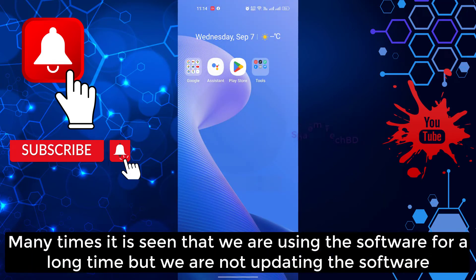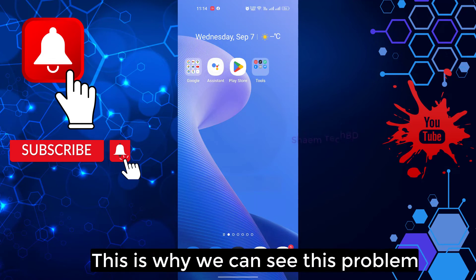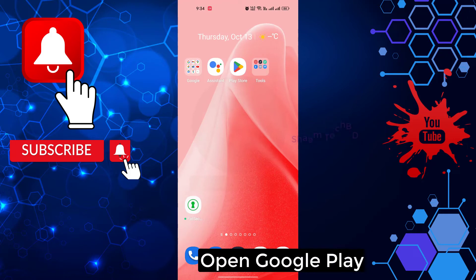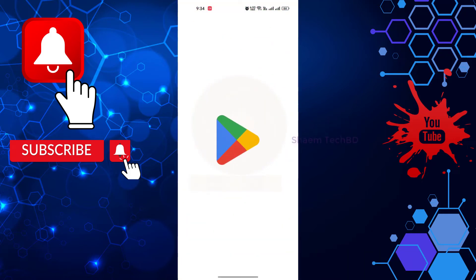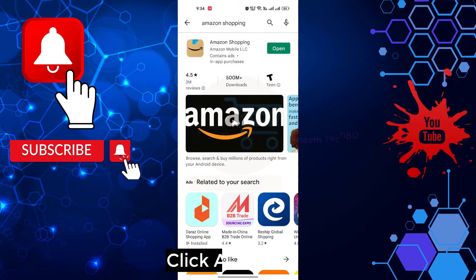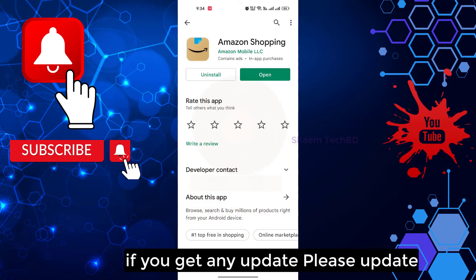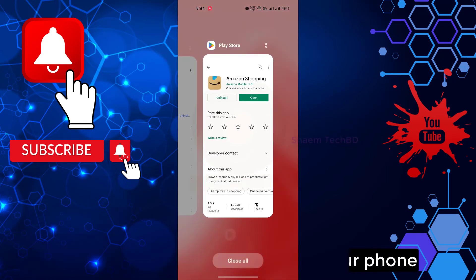Many times this problem is seen because we are using the app for a long time without updating it. Open the Google Play Store, search for the Amazon Shopping app, click on it, and if there is an update available, please update it. After following all these steps, restart your phone.